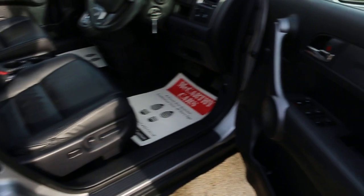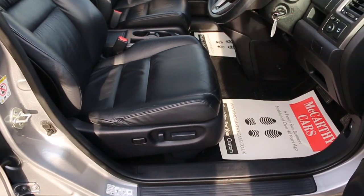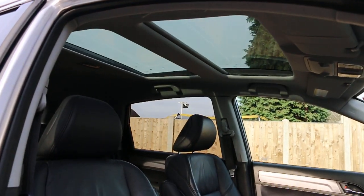It's got 4 electric windows, electric mirrors, folding mirrors, fully electric seats, and a glass roof.